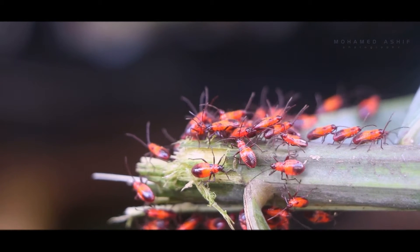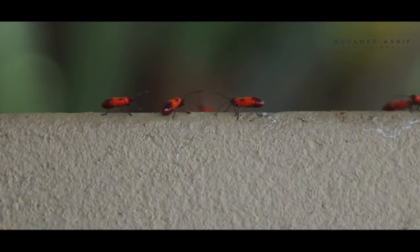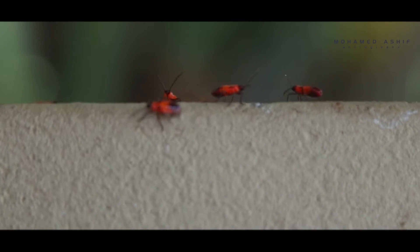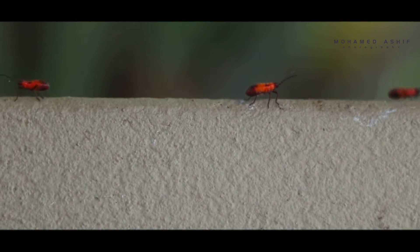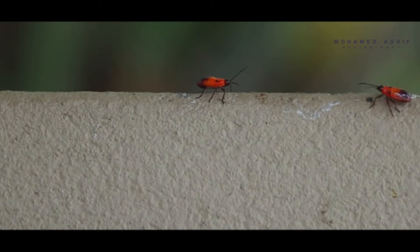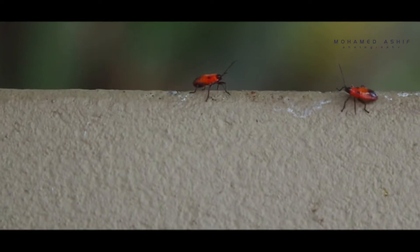It looks a lot like a whole bunch of other bugs that are here in the county already. So if somebody thinks that they have this red bug, they should check it against a variety of bugs that we already have.